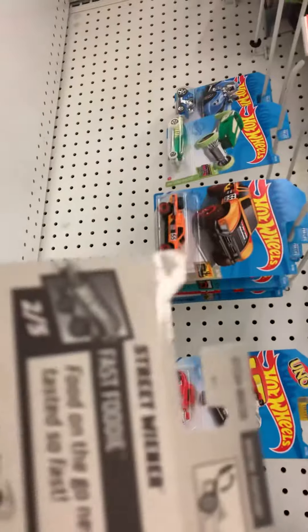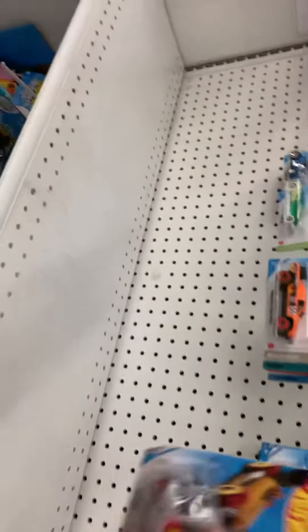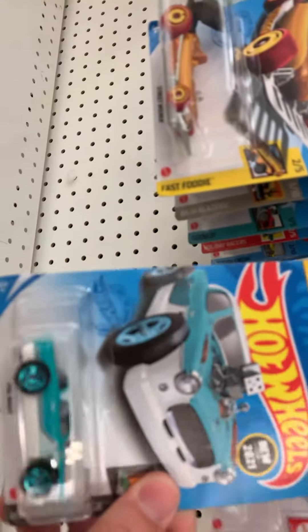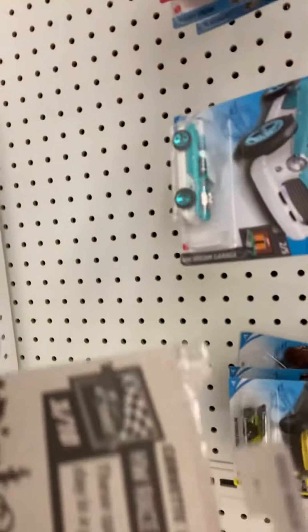So it actually would have been a beat case, but it's not an international card. I don't know if it's coming across. There's the Uno. Here's that Nash. Here's Derek's favorite car. It's a regular, not a super treasure hunt. So it would have been beat case, but there's nothing here.